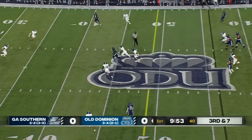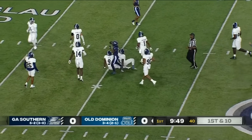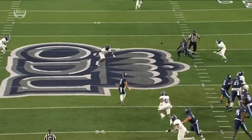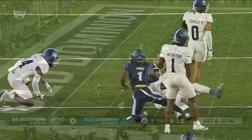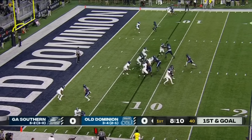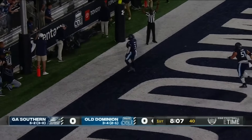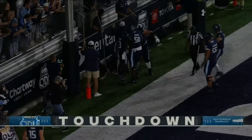Joseph on third down throws over the middle, it's caught, first down ODU into Georgia Southern — found the soft spot in the secondary, gain of 20. Joseph faked a run and tosses it to a wide open Devin Roche. Touchdown Old Dominion.